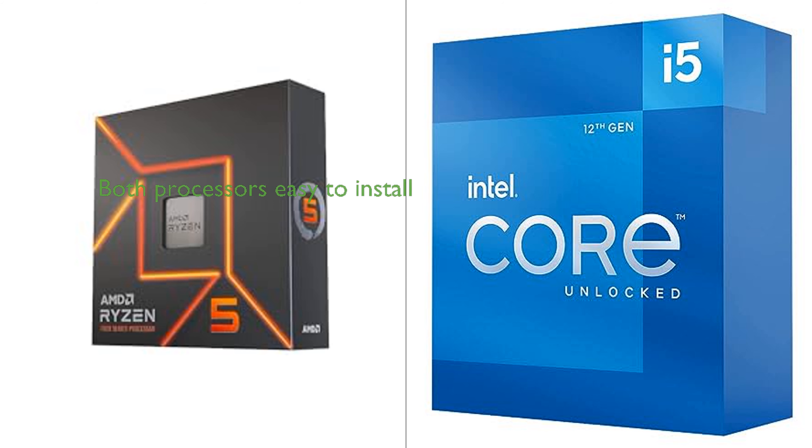Both processors are designed to be easily installed without soldering, using Socket AM5 for the Ryzen 5 7600X and Socket LGA 1700 for the i5-12600K. The choice between the two may come down to specific needs, with the Ryzen 5 7600X potentially offering faster data processing and the i5-12600K potentially offering better multitasking capabilities.